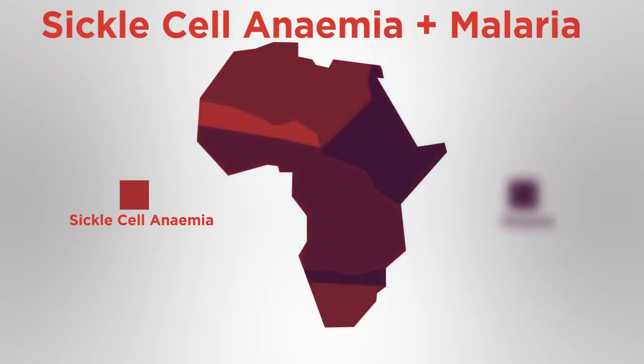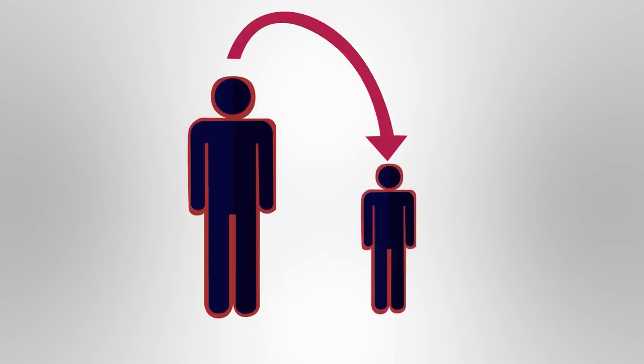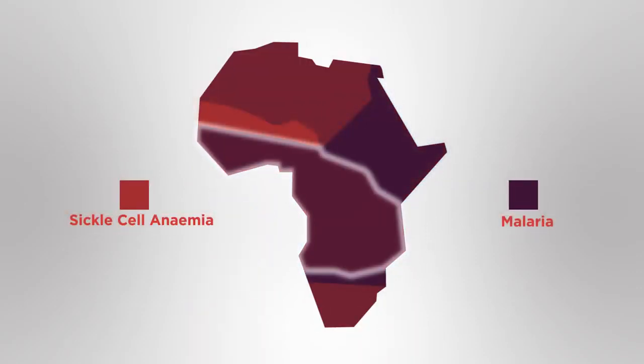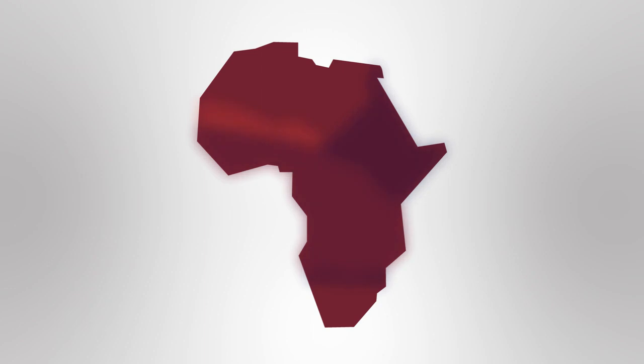These regions are also most affected by the disease malaria. This is not a coincidence. Having the sickle cell allele actually protects you against malaria, meaning you are more likely to survive childhood and pass on the sickle cell allele to your children. This also means that the numbers suffering from sickle cell anemia are higher in malaria regions, because if two carriers have children they have an increased risk of having children with the disorder.